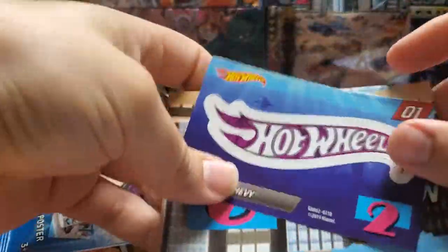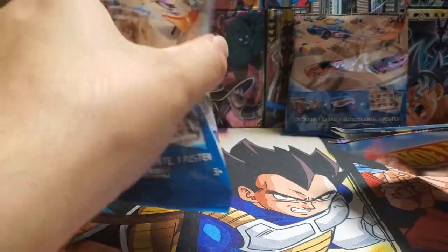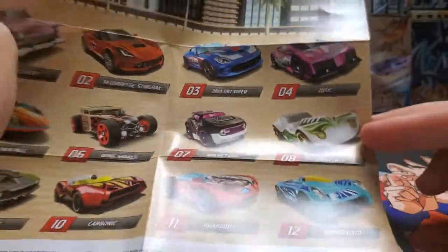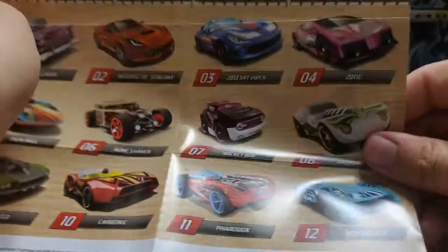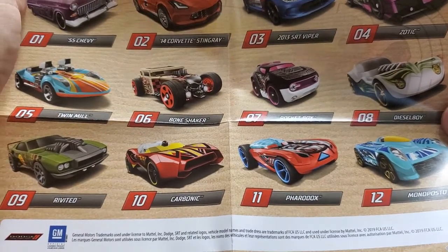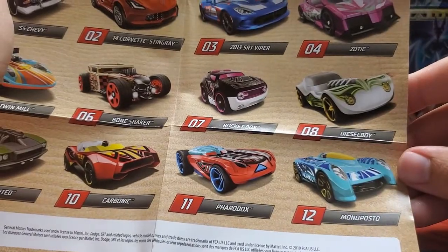We'll start with the ones we've already seen before. I like car toys — I used to have a big bucket full of Hot Wheels when I was a kid, though they weren't my favorite thing; I liked the Transformers more. We get the sticker, which is just the Hot Wheels logo. I'm starting to really like cars a lot more, just because they're so fun to play with and they look really nice on a desk. We'll take a quick look at the cars on offer: Corvette Stingray, a Viper, a Zodic, Diesel Boy, Rocketbox, Bone Shaker, Twin Mill, Riveted Carbonic Paradox, and Monoposto.